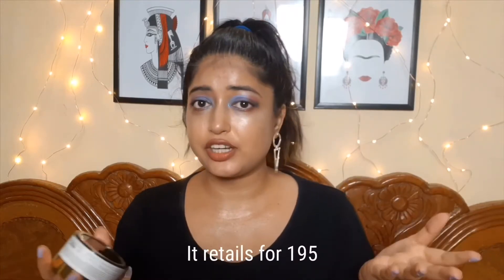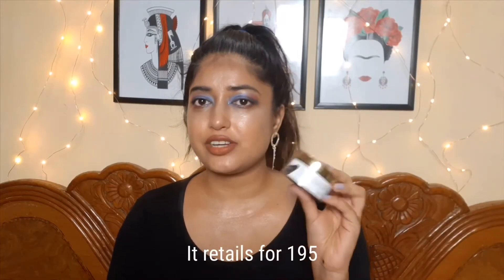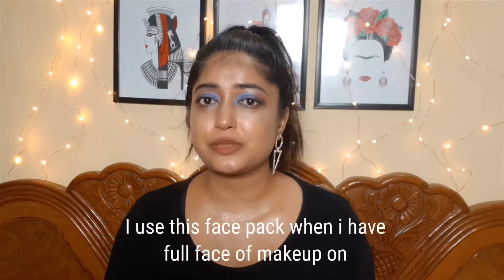Lay it on your wet face — that's a must — just with your finger, that's fine too. It retails for 195 rupees.